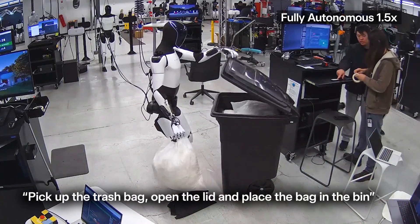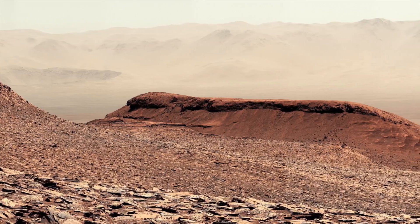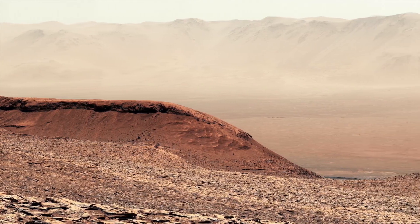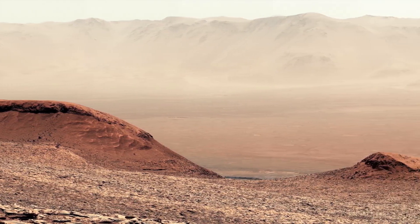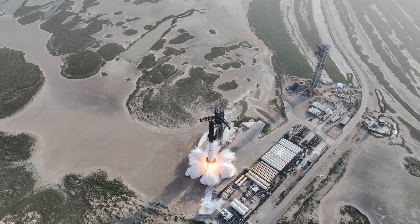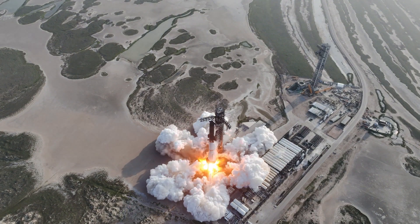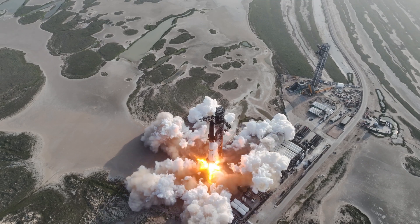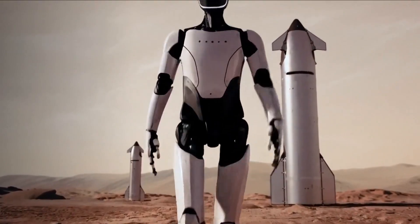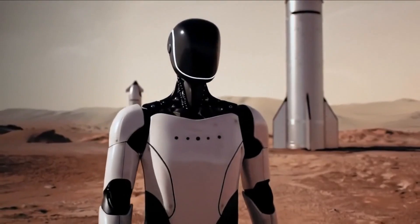Why Mars changes everything for robotics. Mars isn't just a destination — it's a pressure cooker for innovation. To survive there, robots must be efficient, autonomous, resilient, and adaptable. Those same traits make them valuable back on Earth. A robot that can function on Mars can certainly handle a collapsed building, a wildfire zone, a nuclear reactor, or a remote mining outpost. Space drives convergence between software and hardware, between human needs and robotic solutions.